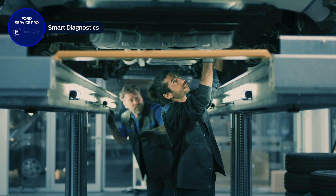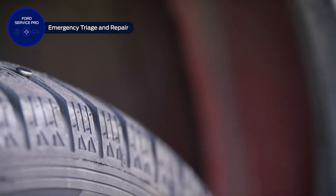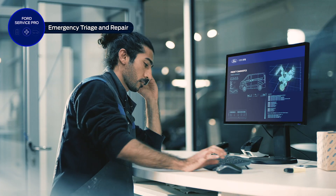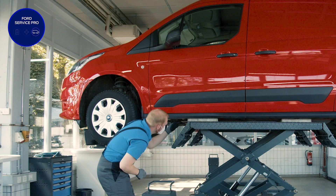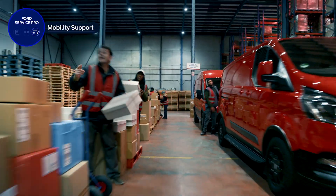All regular servicing work is taken care of by our new while-you-wait express service, and in an emergency, our Transit Centres will diagnose your vehicle with the highest priority. If your vehicle does need time off the road, our dealers will work with you to find a solution that keeps you moving.